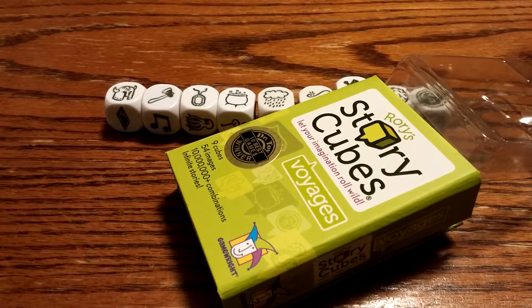And there you have it! That's an unboxing of Rory StoryCubes Voyages! Thank you.